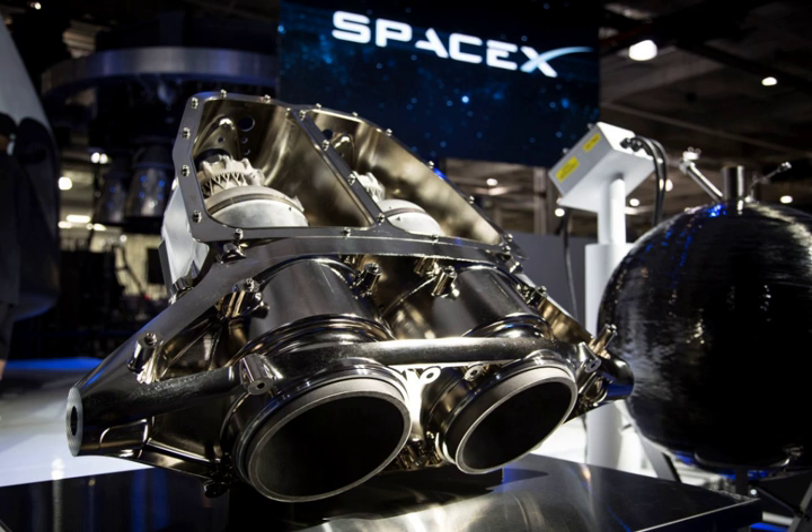SuperDraco rocket engines utilize a storable propellant which allows the engines to be fired many months after fueling and launch. They combine the functions of both a reaction control system and a main propulsive engine.